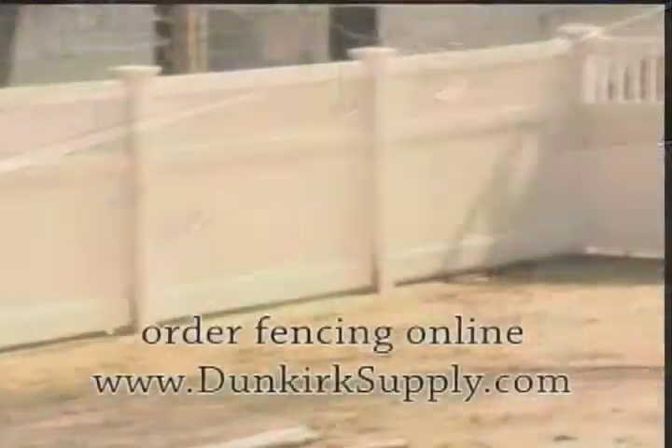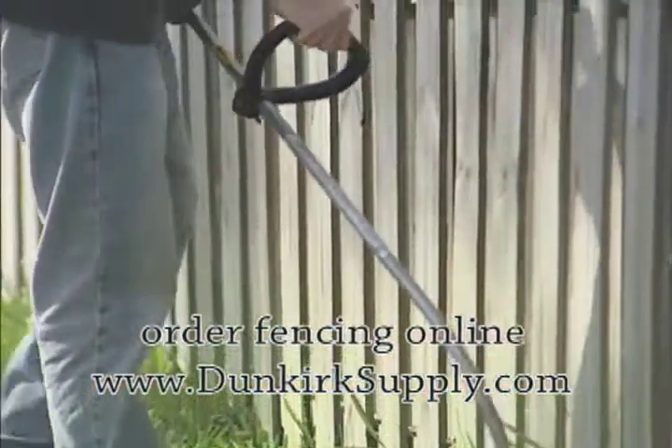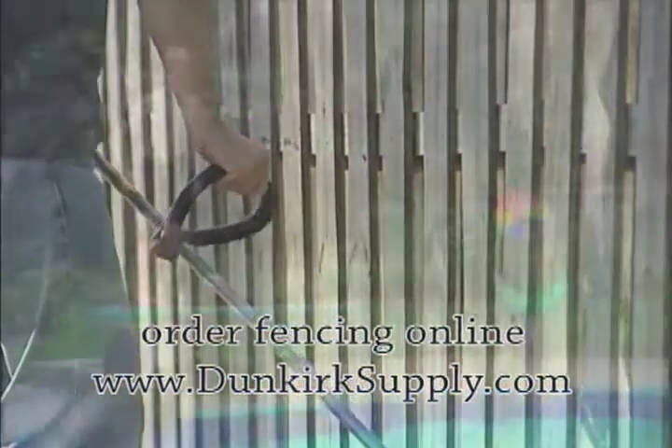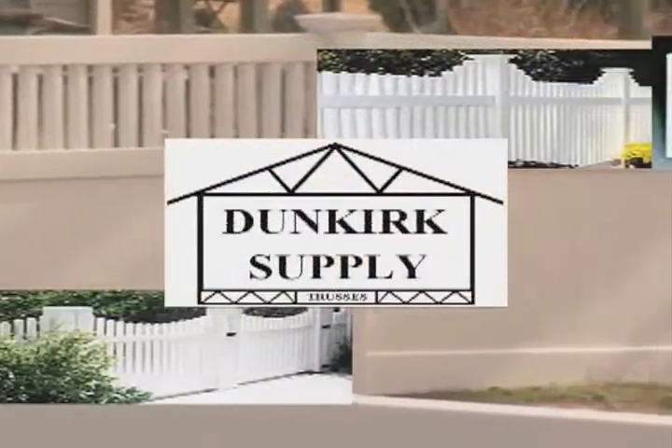Looking to spruce up your yard? One sure way is by adding a new vinyl fence. Whether replacing an existing wooden or chain link fence, or adding a new fence around that new pool, Dunkirk Supply has just what you're looking for.